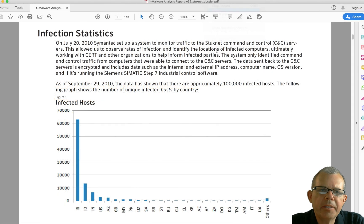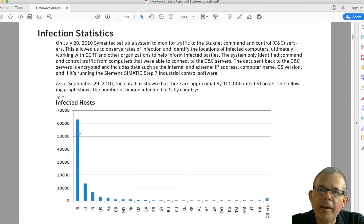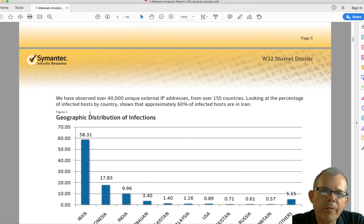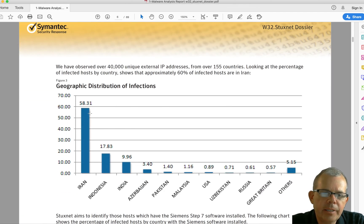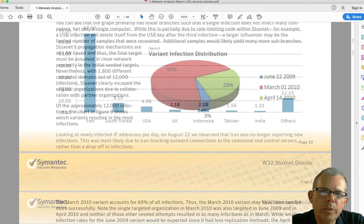Let's skip down to an interesting graph showing where infections occurred — what countries were affected. The first country is IR — Iran — obviously the main target, where hosts were found in the wild. All the other countries listed were kind of secondary casualties, where the worm spread to places it didn't need to go and probably never affected any machine at all, since it was so focused on these specific Siemens controllers.